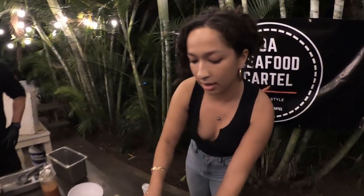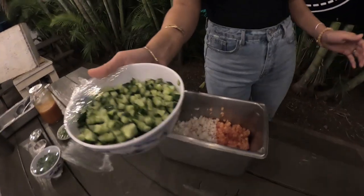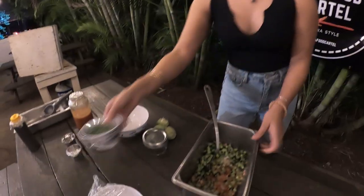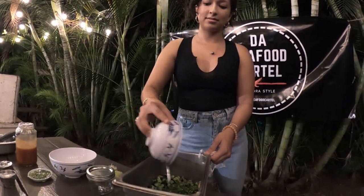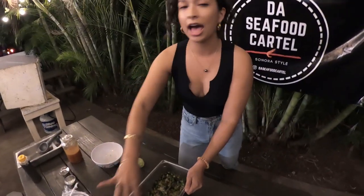We're going to leave this sitting for about half an hour. While we wait, I'll go over the other ingredients. We've got tomatoes, onions, and cucumbers — all chopped to the same size so everything is equally proportionate and you get a little bit of everything. We're adding some Chinese parsley and jalapeños for the spice lovers. And the last thing is the secret sauce — a mix of different condiments and salsas that you can only find in Mexico. That's what makes it special.